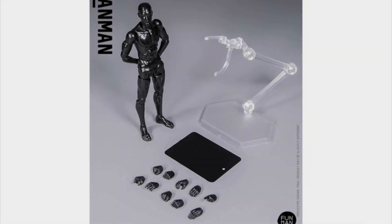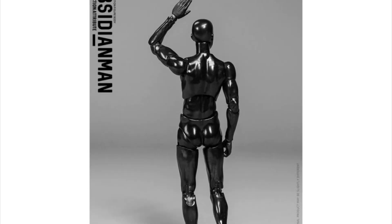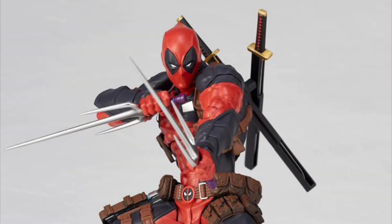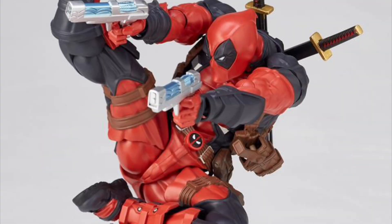Damn Toys Pocket Elite Obsidian Man, and Kaiolo Marvel Amazing Yamaguchi Revoltech Number 25 Deadpool Version 2 Reissue.